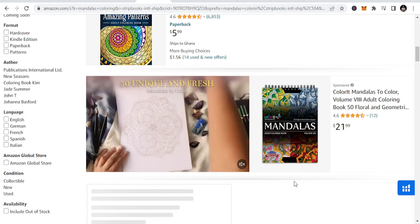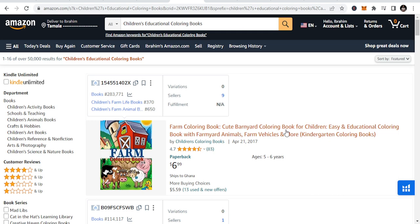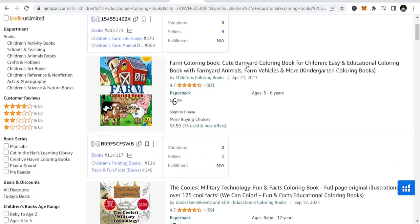The second niche I will be talking about today is children's educational coloring books. These are coloring books that will help children to learn. Parents are always looking for ways for their kids to learn something new — how to paint trees, how to learn words. So they are using this technique to be able to give children that opportunity.